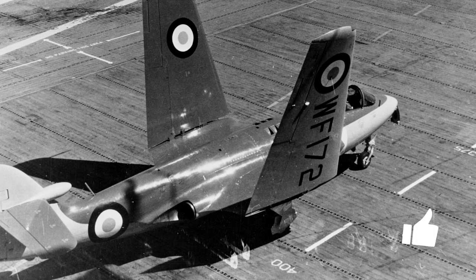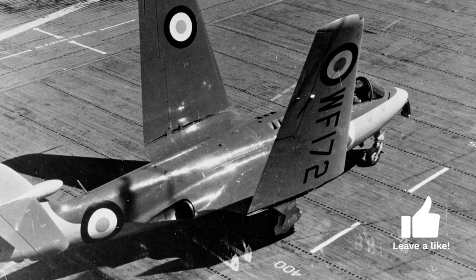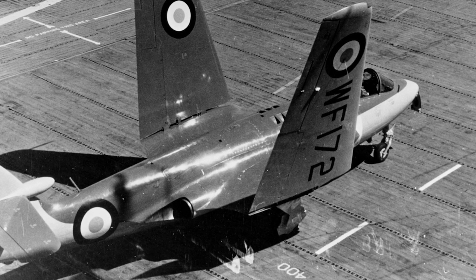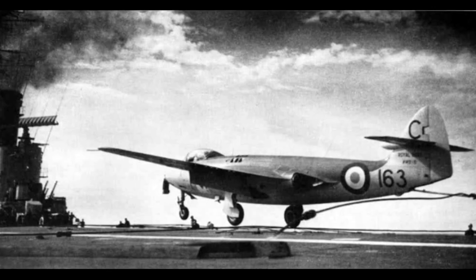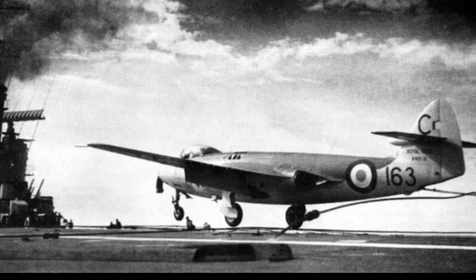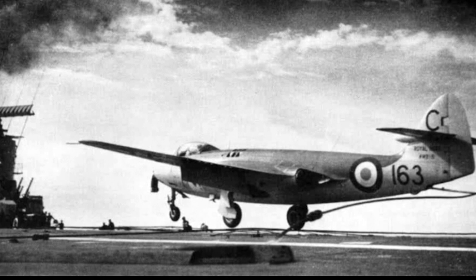Before it was allowed to take to the seas, the prototype underwent rigorous testing. Engineers and pilots pushed the aircraft to its limits, testing its speed, agility, and stability. After a successful maiden flight in 1947, the Sea Hawk was given the green light. By 1953, the first production Sea Hawks were already serving with the Fleet Air Arm.